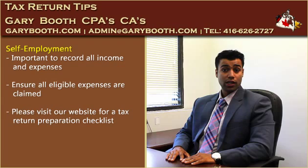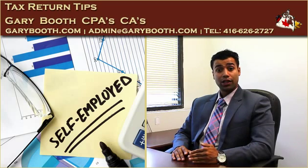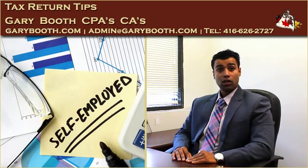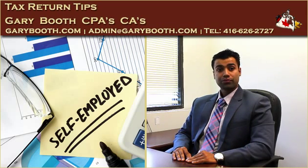Let's start with organizing self-employment income and expenses. We noticed that many clients had difficulty in recording all their income and expenses. We understand that not everyone is proficient in bookkeeping. However, it is important to record all the income and expenses to ensure the eligible expenses are claimed. This will assist us in completing your return in a timely manner and enable a team of tax professionals to minimize your taxes. We have prepared a checklist to assist you on this matter. Please visit our website and see the checklist.